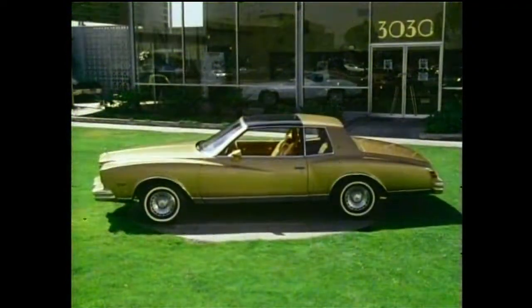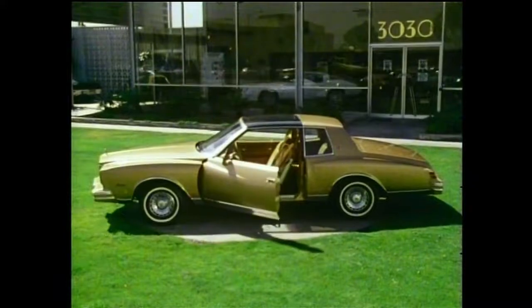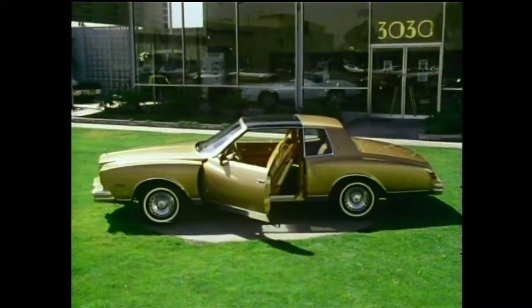We would now like to take you on a demonstration ride in the 1980 Monte Carlo, Chevrolet's most affordable personal-sized luxury car.